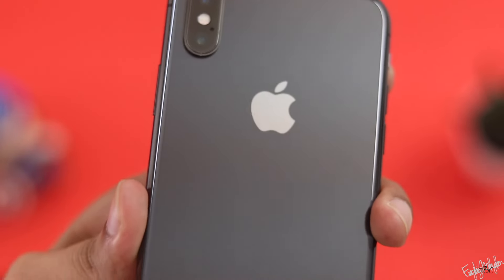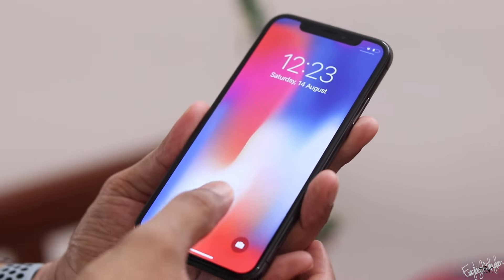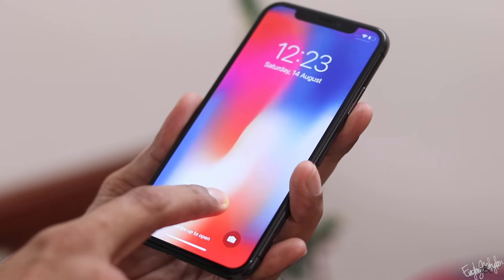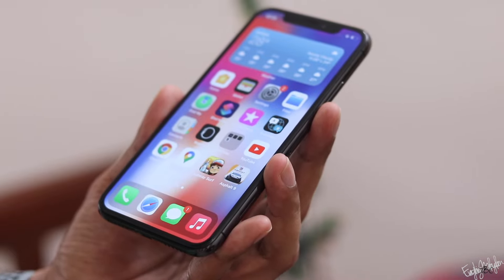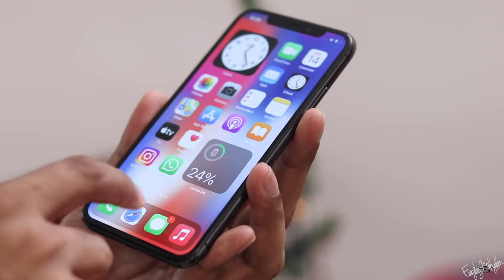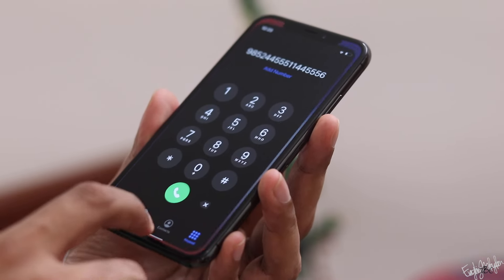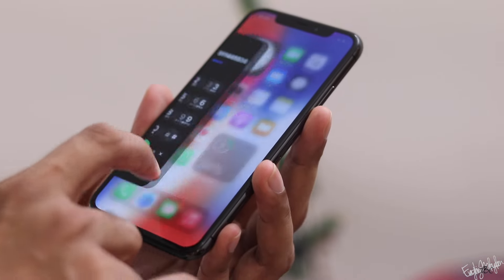The iPhone X has a corner-to-corner display and Face ID. You can use the swipe gesture instead of a home button. The iPhone X is a luxury or premium quality phone, but it has no software support.